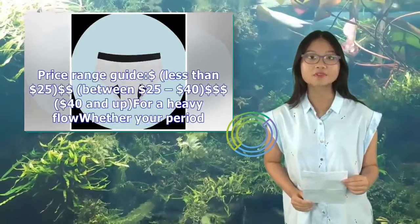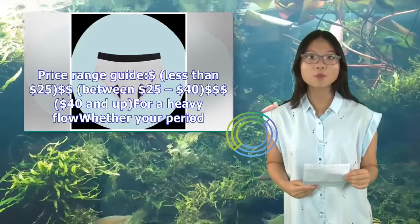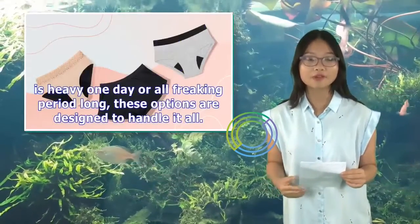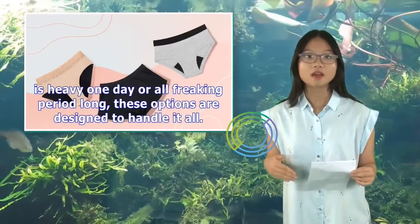Price range guide: $ = less than $25, $$ = $25–$40, $$$ = $40 and up. For a heavy flow — whether your period is heavy one day or all freaking period long — these options are designed to handle it all.